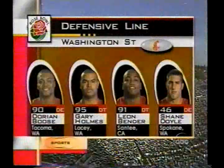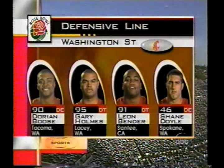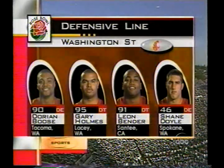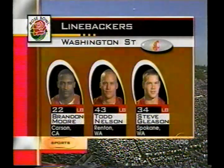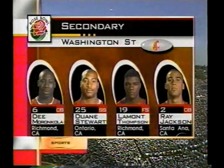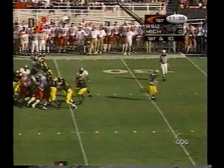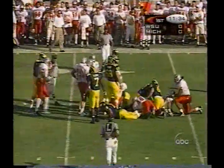The Washington State defense along the front: two or three 300-pounders in Gary Holmes and Leon Bender. Dorian Boos and Shane Doyle are quick people. They can reach in the air — you've got to throw it over them. The linebackers are a very quick group and they will come. They're not as big as some, but they're quick.